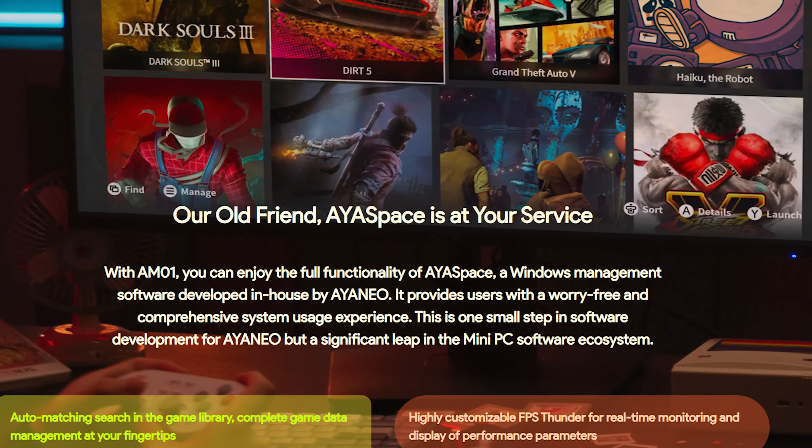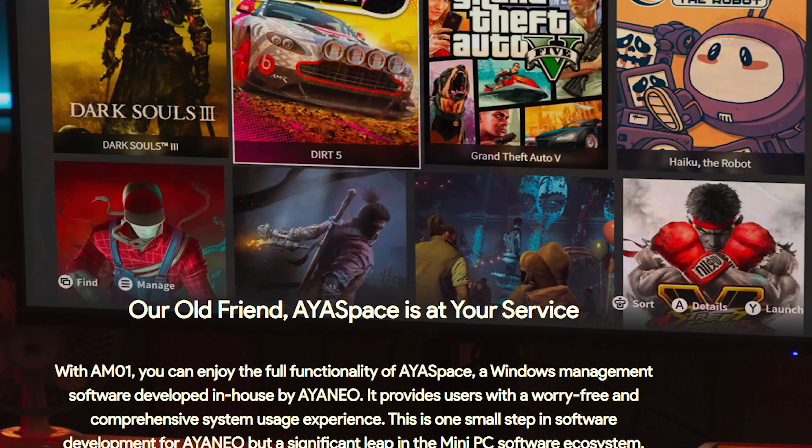Aya Neo does have some gaming references in their marketing materials for the AM01, with screenshots of Dark Souls 3, Dirt 5, GTA 5, Street Fighter 6, and a couple others. Those titles would all likely run well on the 5700U, at least at 1080p and low or medium settings. But as much as I'm a fan of retro consoles, the Apple 1984 vibe doesn't make me think I should load this up with Super Nintendo and Nintendo 64 ROMs. It's modeled after a retro PC — so let's see how it performs as one.